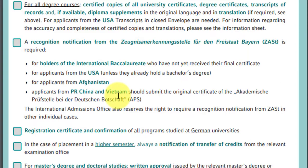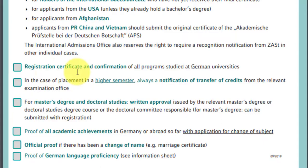The checklist for the LMU office includes: the completed application form, CV, degree certificates, transcript of records, and a recognition notification required for international bachelor's degree holders who haven't received their final certificate. Students from the USA, Afghanistan, People's Republic of China, or Vietnam specifically need this recognition notification. You also need a registration certificate and confirmation, written approval for any master's degree, proof of all academic achievements, proof of any name change, and German language proficiency proof if applicable — though this course does not require German.